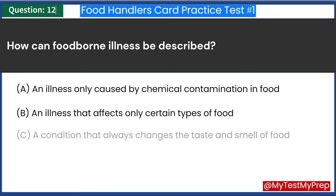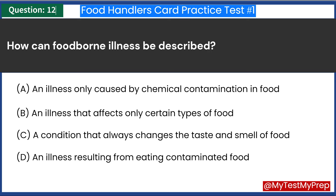How can foodborne illness be described? A. An illness only caused by chemical contamination in food. B. An illness that affects only certain types of food. C. A condition that always changes the taste and smell of food. D. An illness resulting from eating contaminated food. Answer: D. An illness resulting from eating contaminated food.